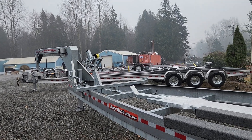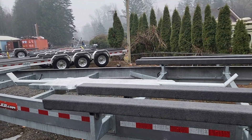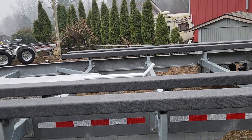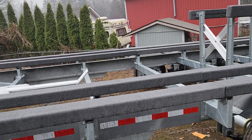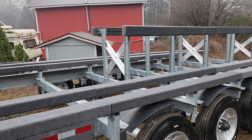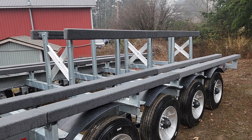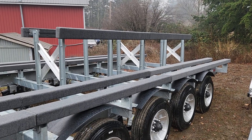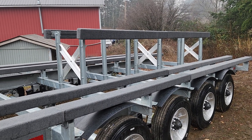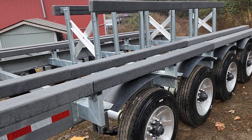Hello everyone, this is Ram at Tough Trailer. Today I'll be showing you a 35,000 pound carrying capacity gooseneck catamaran trailer. It's 53 feet in length and 11 and a half feet in width.